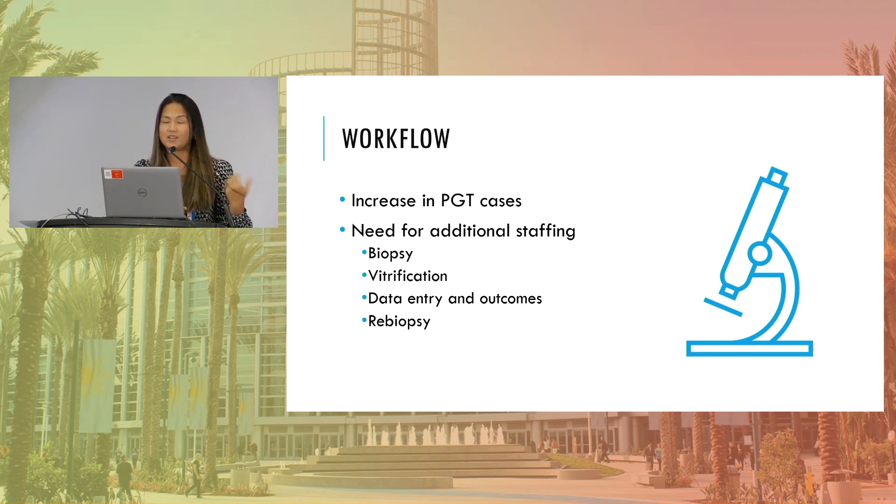As Dr. Nakuda shared, we've seen a very large increase in PGT cases. And so the first thing that means is the need for additional staffing. Not only is your workload increased through biopsy, but also when looking at vitrification — when a lot of our cases have moved to freeze-all cycles — the data entry and the outcomes and who follows those patients, and then finally re-biopsy.